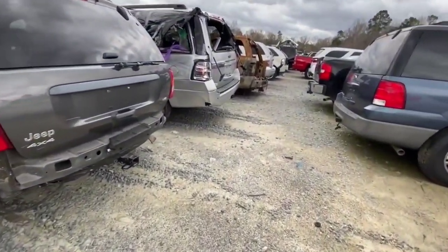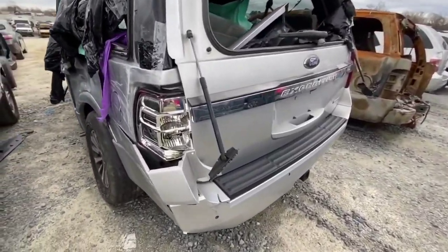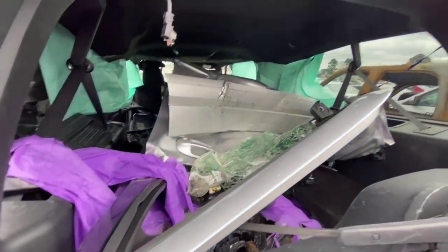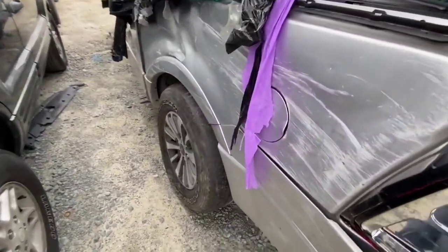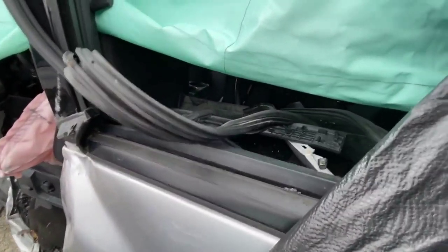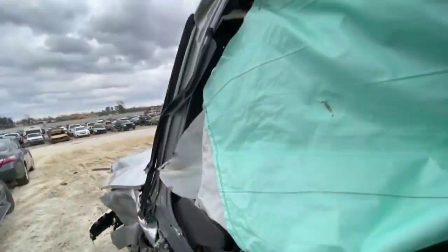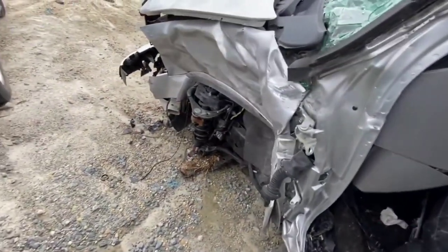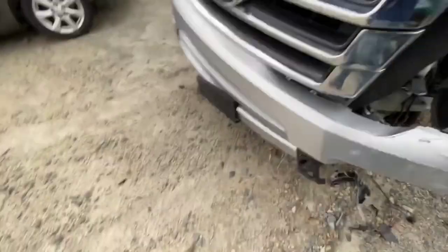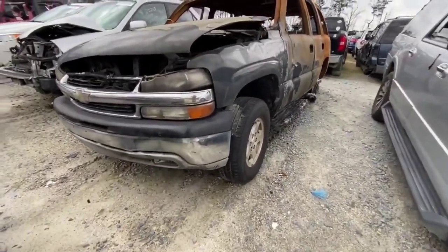Look at this - bald tires. I'm sure that didn't help the accident. How do you have such a big vehicle and not make sure you've got good rubber and good brakes? This one has definitely seen better days. We've got some burned-out Tahoes. Look at the carnage - it just doesn't stop. I could do carnage videos for weeks on the stuff that's out here on this yard. It's crazy.